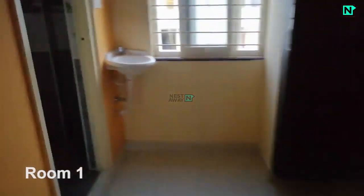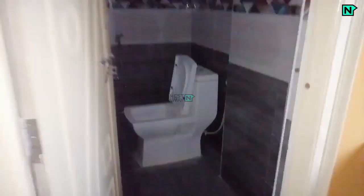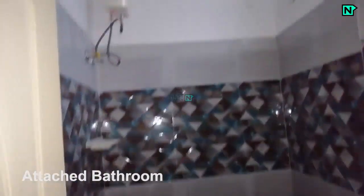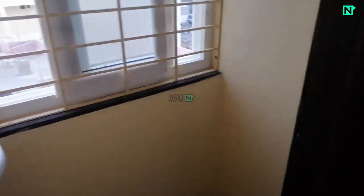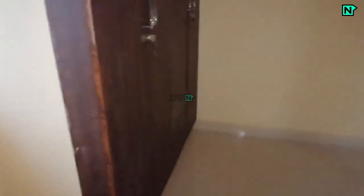This is room 1. This is the attached bathroom with a western toilet, shower available. Wardrobes available.